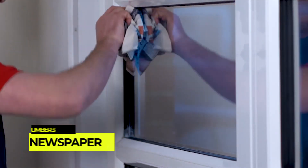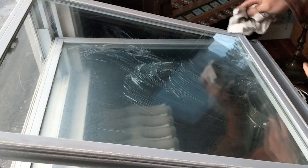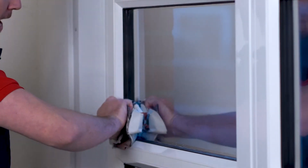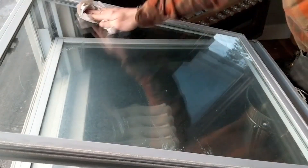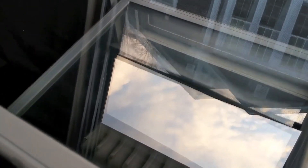Number 3: Newspaper for streak-free windows. Achieving streak-free windows can be tricky, but using newspaper instead of paper towels can make a significant difference. Spray your glass cleaner on the window, then crumple up a sheet of newspaper and wipe it across the glass. The newspaper's texture and ink composition help to remove dirt and leave your windows gleaming without streaks.